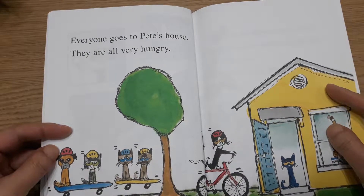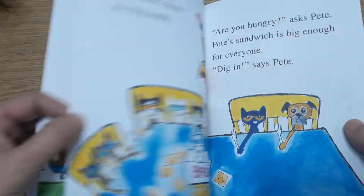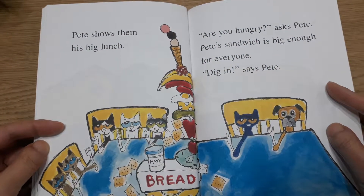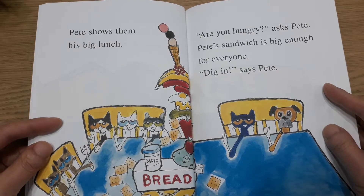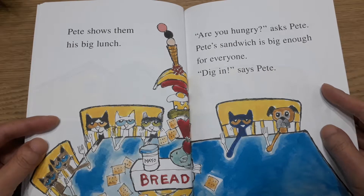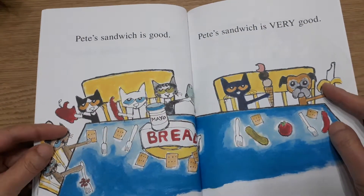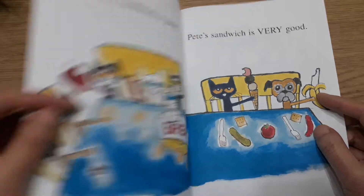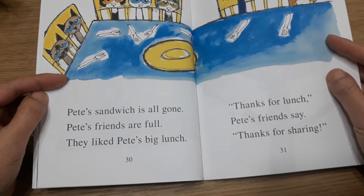Everyone goes to Pete's house. They are all very hungry. Pete shows them his big lunch and asks, "Are you hungry?" Pete's sandwich is big enough for everyone. Dig in, says Pete. Pete's sandwich is good. Pete's sandwich is very good. Pete's sandwich is all gone.